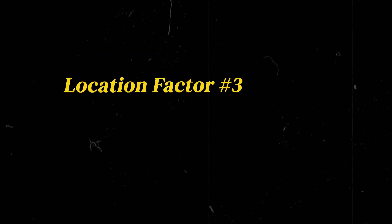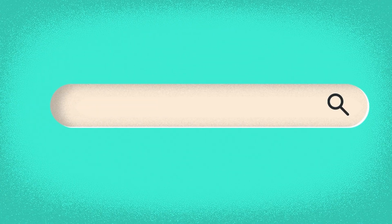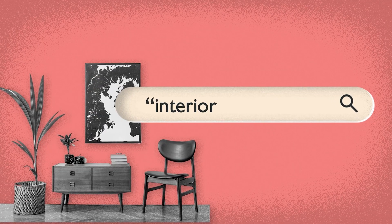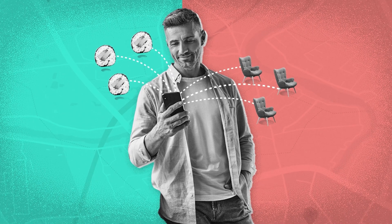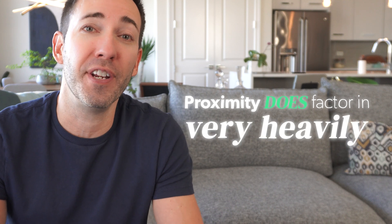Now let's talk about location factor number three: searcher-to-business distance. Let's say your potential customer is doing a search for your type of business but doesn't specify a city name — they just type in something like 'sushi near me,' or even just 'interior designer.' Google is mostly going to prioritize the business whose address is physically the closest to that searcher. The bummer is they do this whether it's a physical location like our sushi restaurant, or one where they never need to go there at all, like our interior designer. There are other factors at play — it's not always going to show just the three that are closest — but proximity does factor in very heavily.